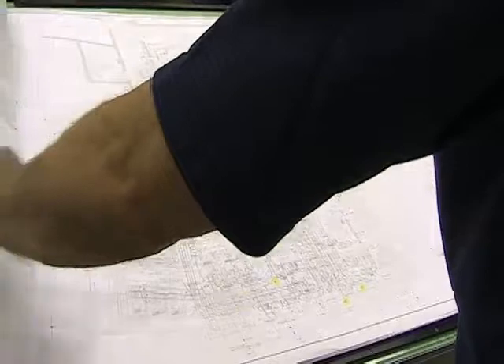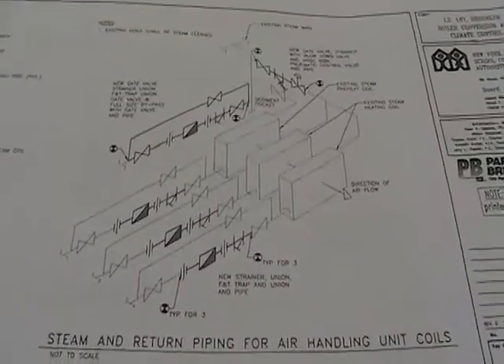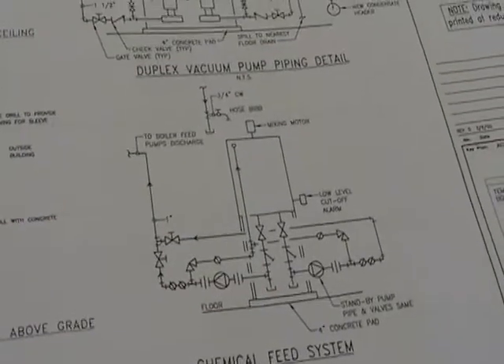We also have a division on our service side. Besides our members building and putting the equipment in and getting that building started, we have a service division that keeps that building alive.